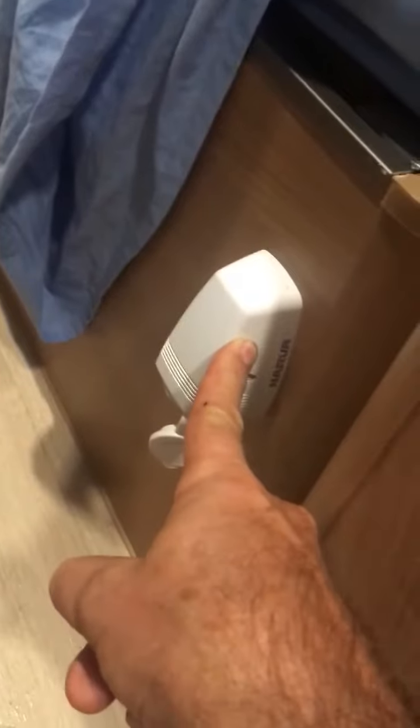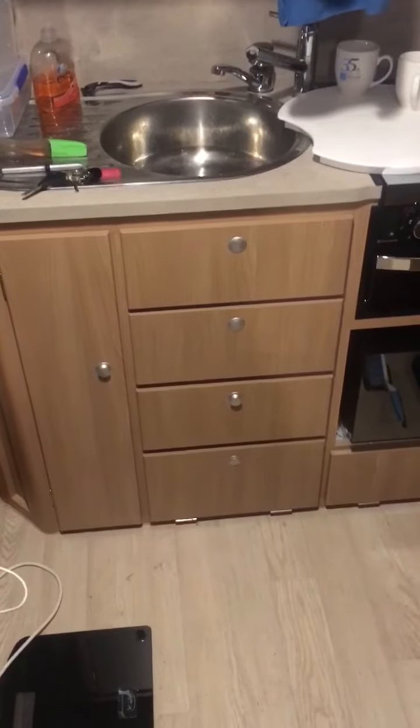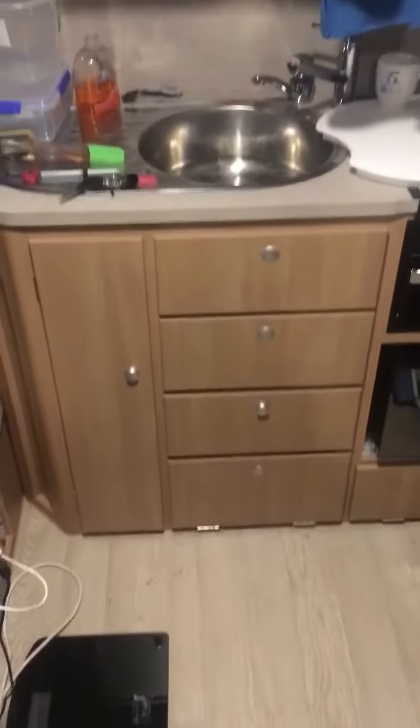Sorry, I made a mistake — it's not a Jayco Swift; that was my previous one. I now have a Jayco Starcraft 13-foot pop-top. As you can see, there are some kitchen drawers there, and I didn't show you my pantry. Also, the door has a security screen so you can leave it open.